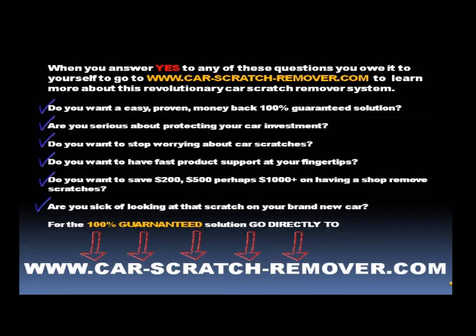Are you serious about protecting your car investment? Do you want to stop worrying about car scratches? Do you want to have fast product support at your fingertips? Do you want to save $200, $500, perhaps $1,000 or more on having a shop remove scratches? Are you sick of looking at that scratch on your brand new car? For the 100% guaranteed solution, go directly to www.car-scratch-remover.com right now.